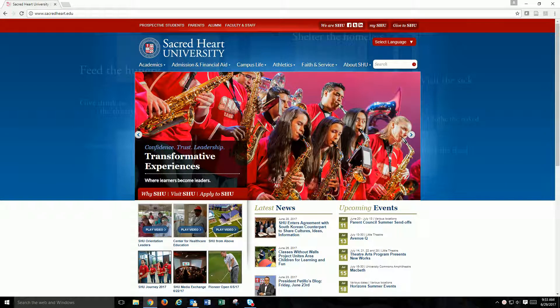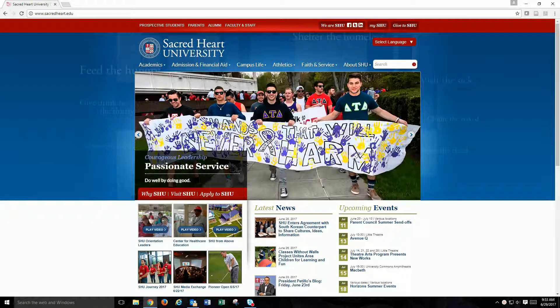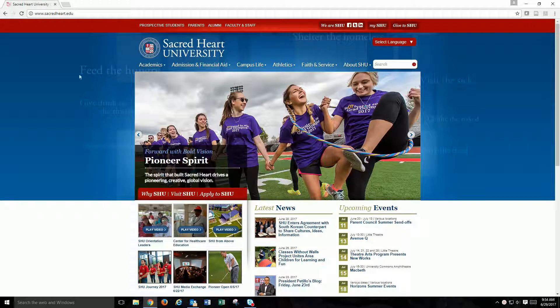The JLC has an online writing lab, also called OWL, to assist you with your work, whether you are an on-campus or online student. You can access the JLC's OWL from the Sacred Heart University homepage by typing in Online Writing Lab in the search box and hitting enter.